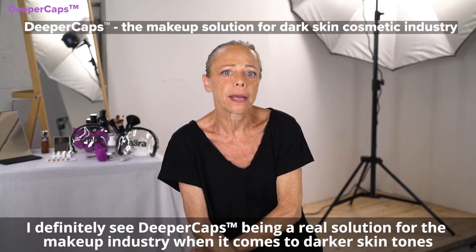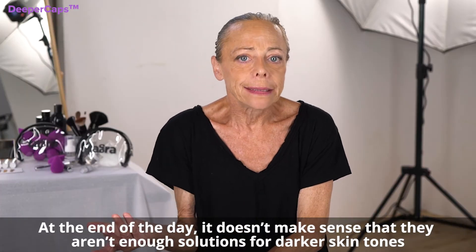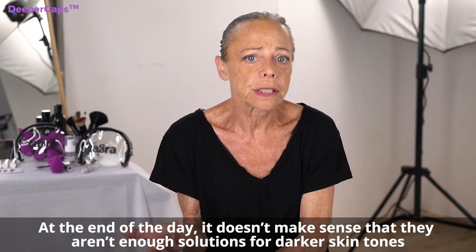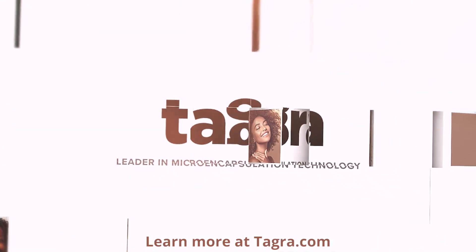I definitely see deeper caps being a real solution for the makeup industry when it comes to darker skin tones. At the end of the day, it doesn't make sense that there aren't enough solutions for darker skin tones until deeper caps, but I'm glad we do now. Learn more at tagra.com.